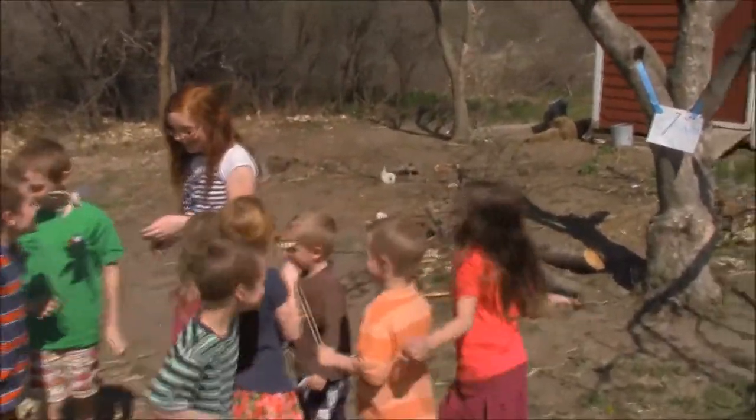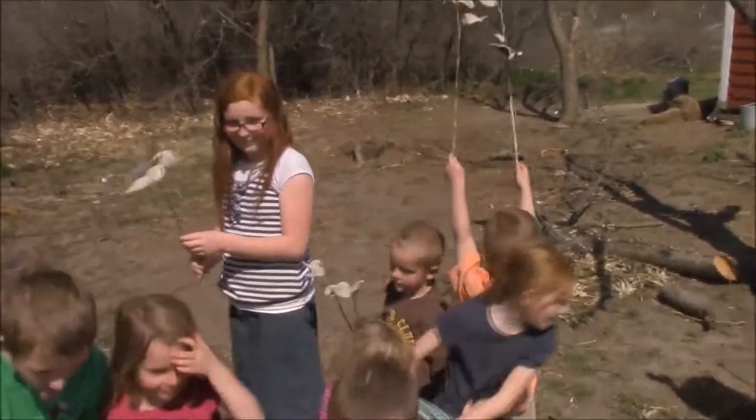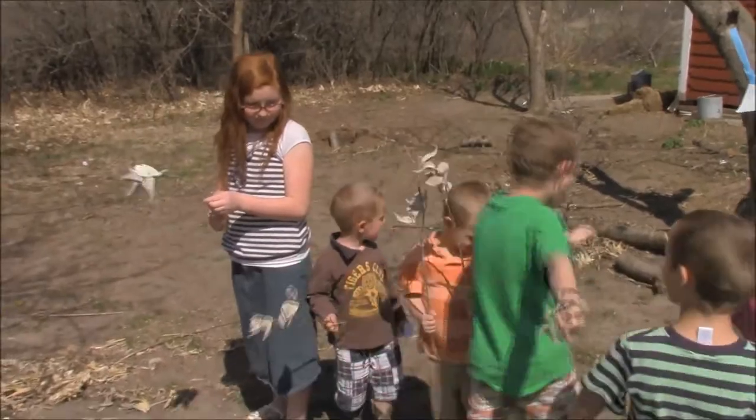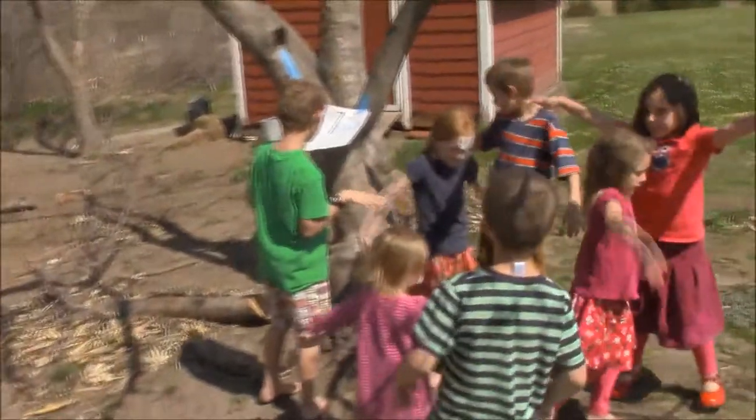These are actual milkweed pods and stalks left over from last season — a very important plant for butterflies and migration. And they kept moving, they kept moving through the Great Plains.